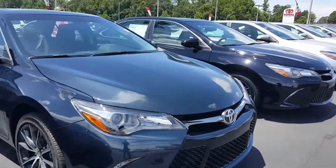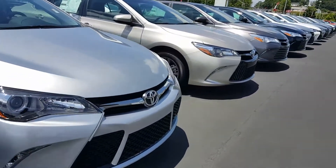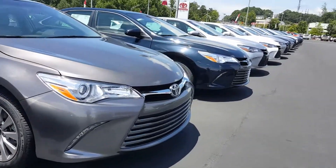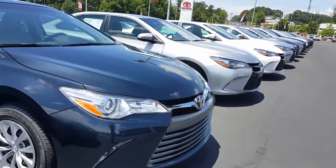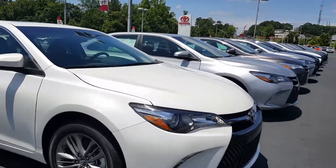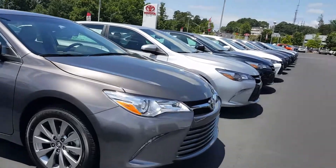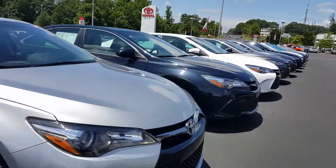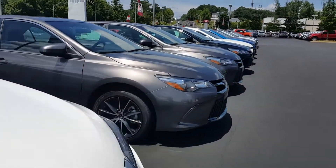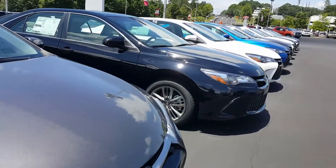I like that color — that's Galactic Aqua, but that's just my opinion. There's a black. Rebates are fantastic on them right now. We have $3,500 off or 0% financing for 72 months with approved credit — you have your choice on whichever way you'd like to go. I like that one with the moonroof. There's a silver one, another gray, a white, a blue, a black. And some Avalons too if you wanted to step up to the Avalon.